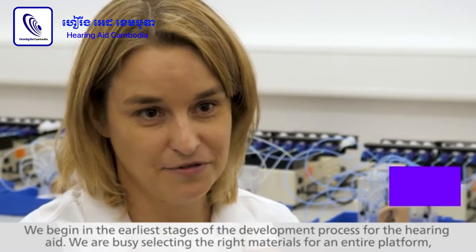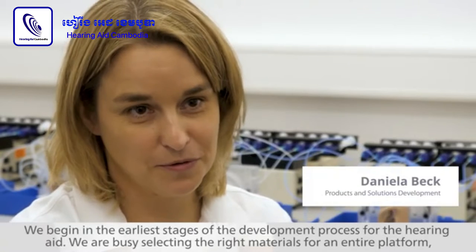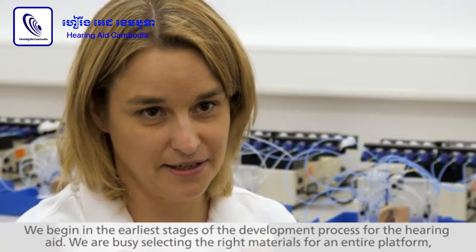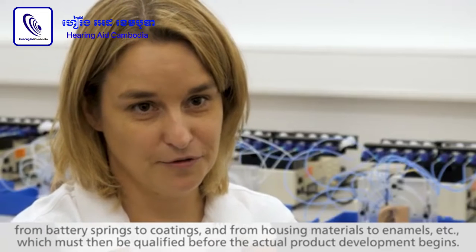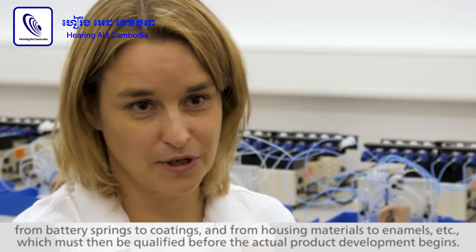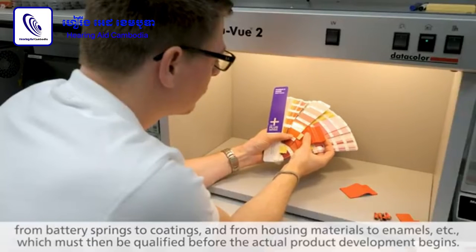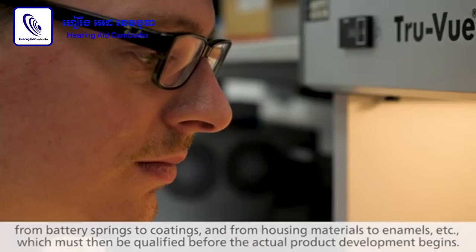We begin in the earliest stages of the development process for the hearing aid. We are busy selecting the right materials for an entire platform, from battery springs to coatings, and from housing materials to enamels, which must then be qualified before the actual product development begins.